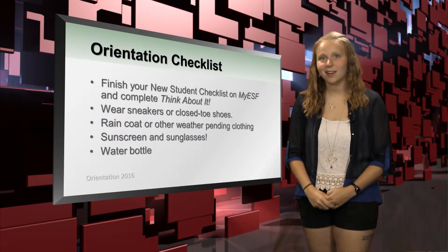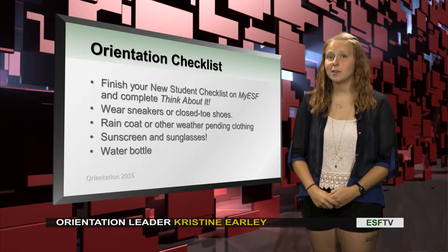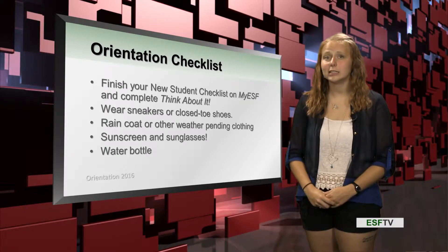Hi, everyone. My name is Christine, and I'm one of your Head Orientation Leaders. During this segment, we're going to be talking a little bit more in depth about orientation and what some of the things you're going to be doing during orientation week.